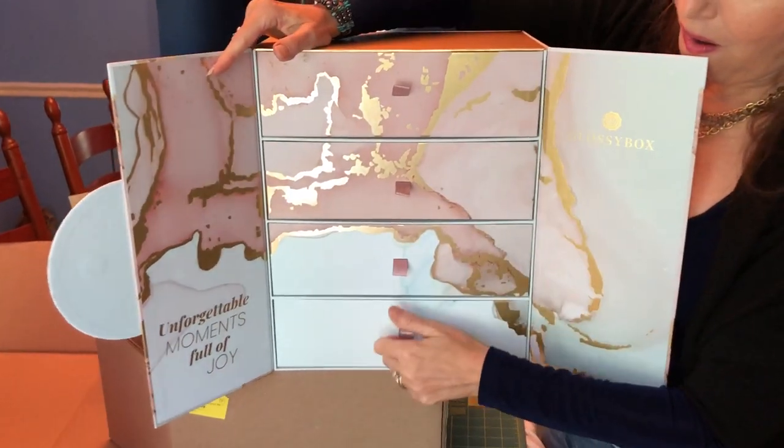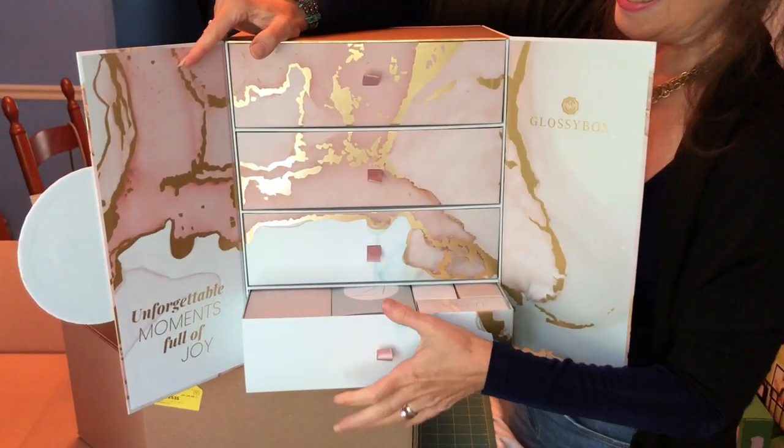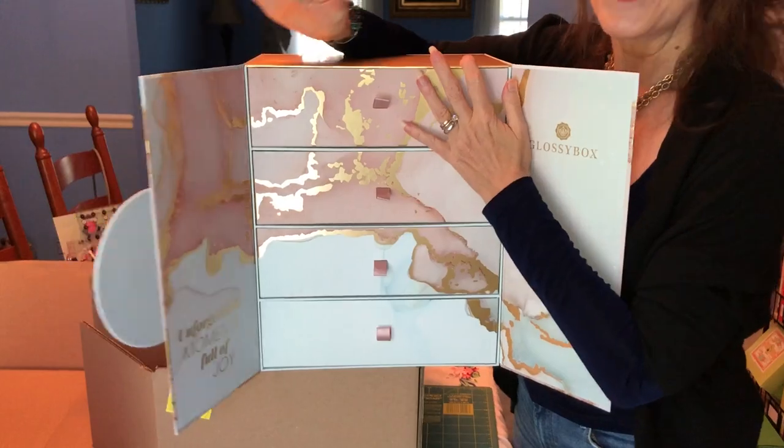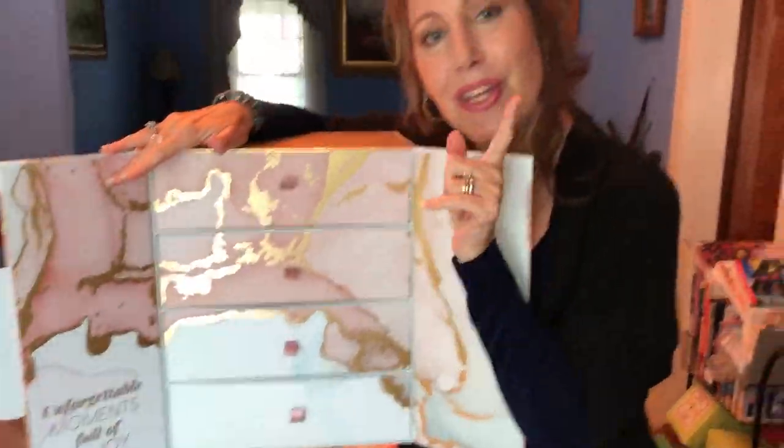I believe there are 27 products in here and I'm gonna open each and every one of them with you. I am really excited for this! I am here to open up the Glossy Box Advent Calendar for 2021. I just showed you what it looked like when receiving it in the mail. I do want to disclose that Glossy Box is a wonderful company — they did send me this for my honest review, so thank you so much Glossy Box for allowing me to unbox this on my channel.